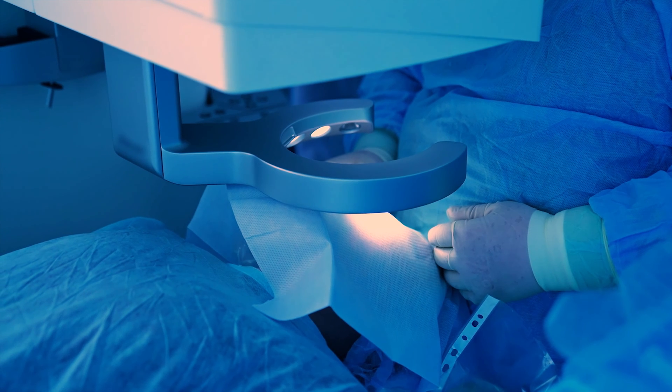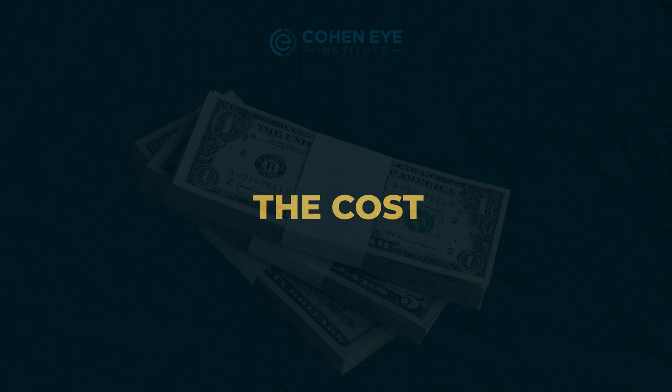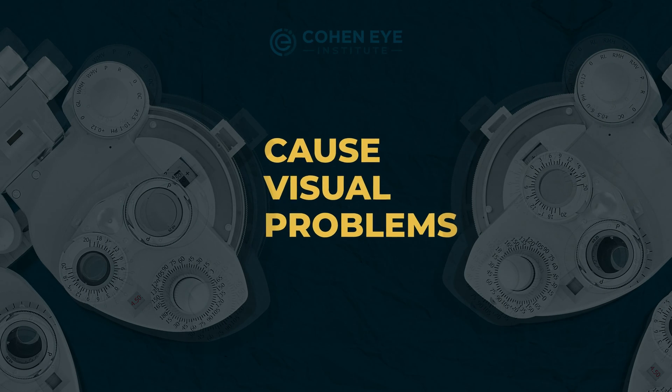The second issue is cost. Most insurance plans cover the cost of cataract surgery with a monofocal lens, but they don't cover the extra fees associated with these new lenses, so not everyone can afford them. The third factor is that some of these lenses have been reported to cause visual problems like glare and halos in some patients.